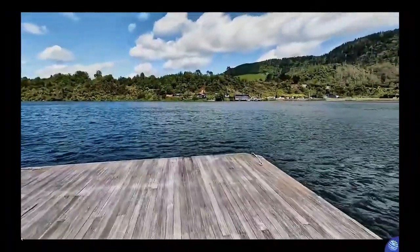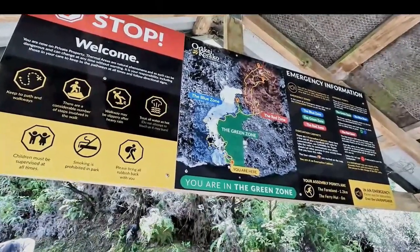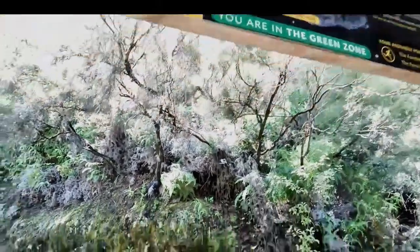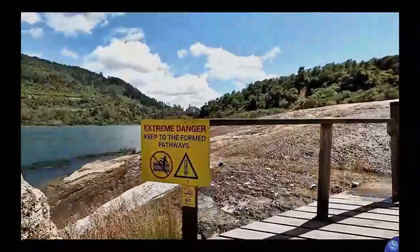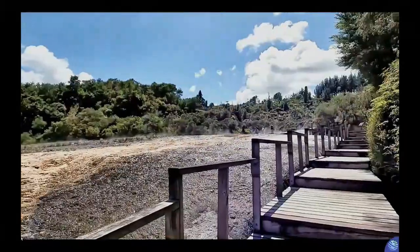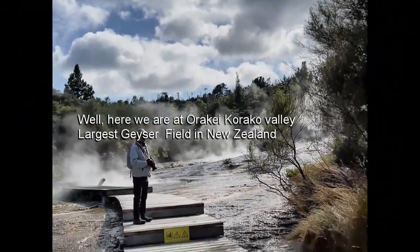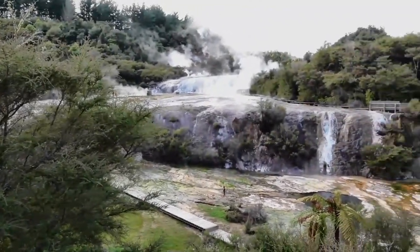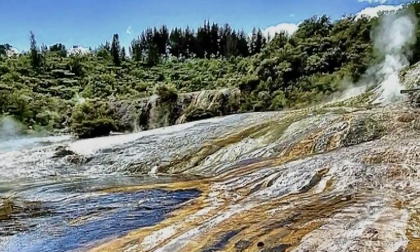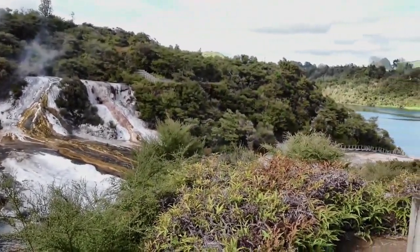Orakei Korako still remains the largest geothermal field in New Zealand, also called the Hidden Valley or Place of Adorning in Maori language. It is located in a volcanic area surrounded by lush green forest and Uhakuri Lake, which creates an amazing contrast to the vibrant colors of the thermal field created by the startling silica cinder terraces, decorated with colorful startling patterns.